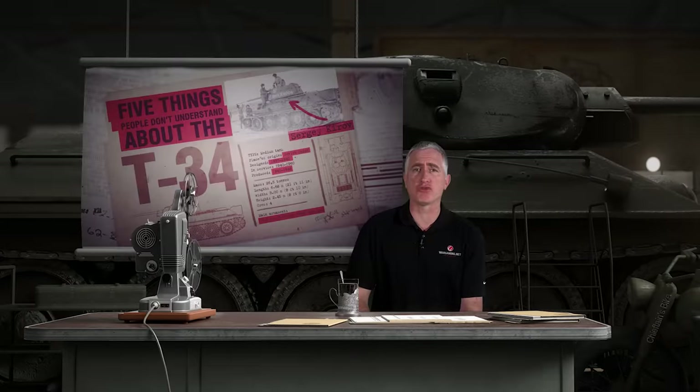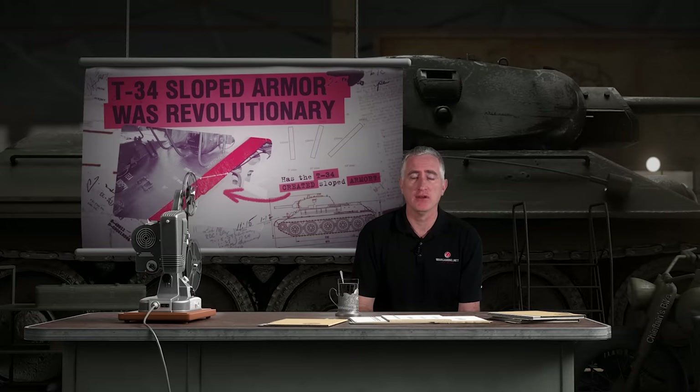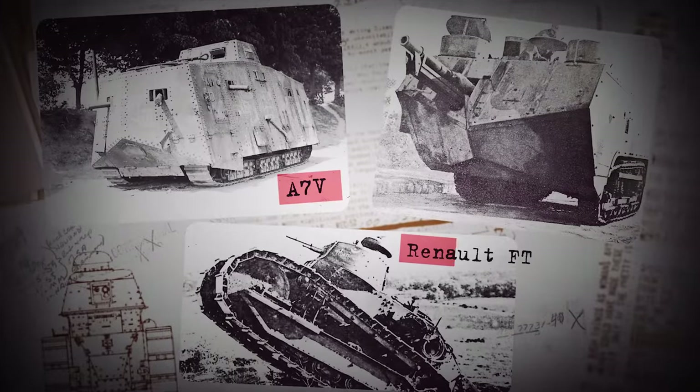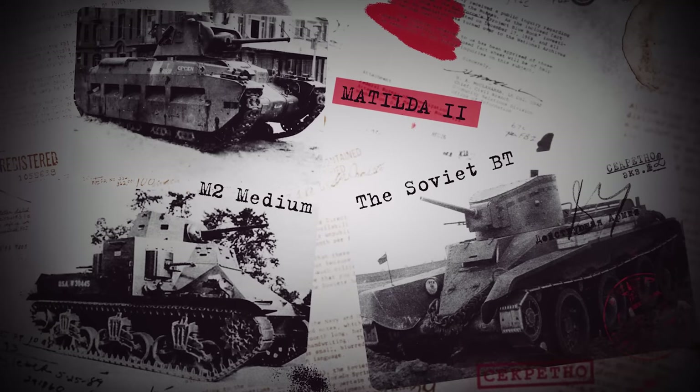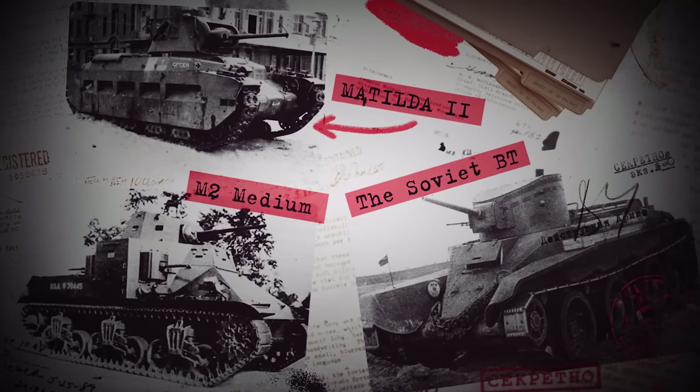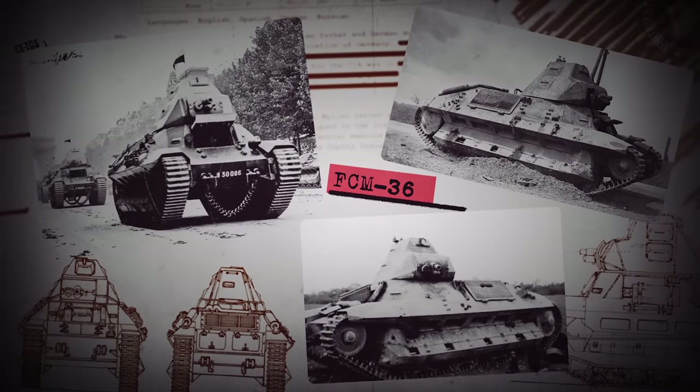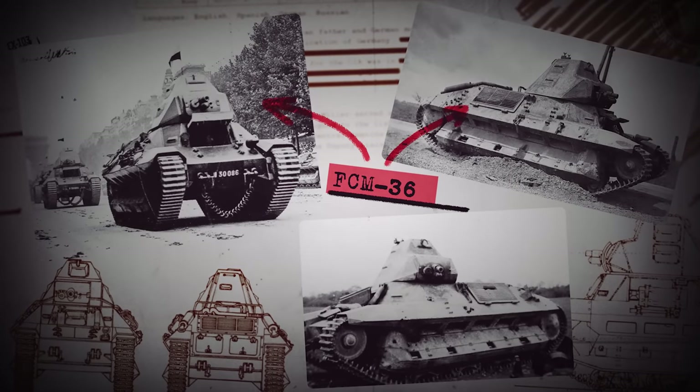Misconception: the T-34 introduced sloped armor to tanks. This is obviously silly. Go back to World War I and you will see angles on the A7V, the FT, the Saint-Chamon. Then you move forward to the 30s — the Christie tanks like the BT, the American M2 Medium, Matilda II. The T-34 wasn't even the first tank to introduce sloping from all sides; the FCM 36 from 1930s France would have a better claim.